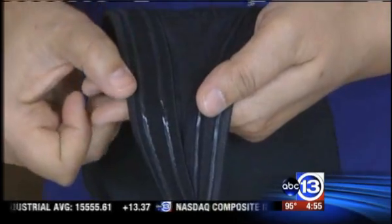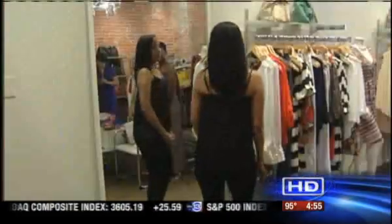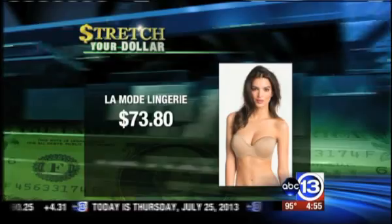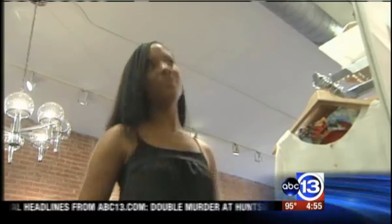Sarah says the Soma bra has a stay-put fit that keeps it from sliding. Our final tester, Mitra Burns, her bra was from Le Mode Lingerie for $73.80. Her grade for the bra: an A+. The bra that I'm wearing is like a life changer. You're getting something that's worth every dollar and you won't have to replace it as often because it is durable.